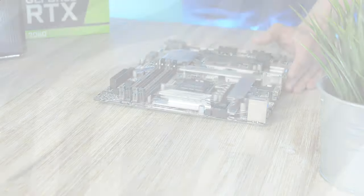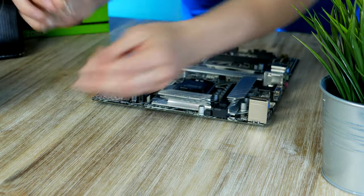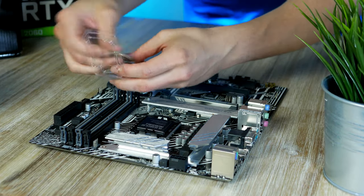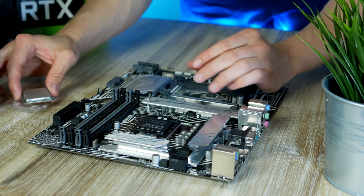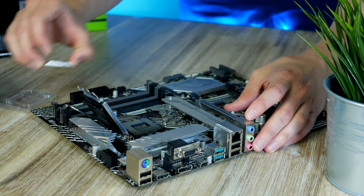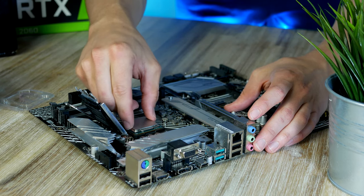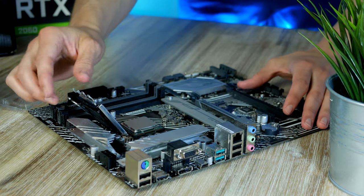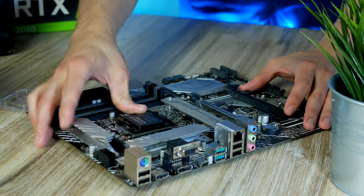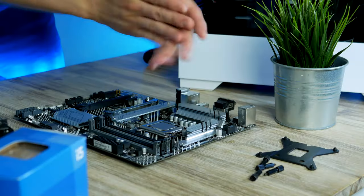To install the CPU, all we need to do is line up the triangle located at the left corner of the CPU with the triangle on the motherboard socket, pull back the retention arm, line up the triangles, and simply drop the CPU into its socket. Then return the arm back down — this will release the socket cover. I recommend saving this in a safe place in case you ever need to return your motherboard.